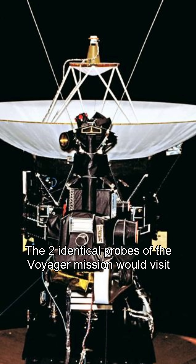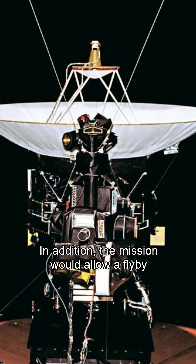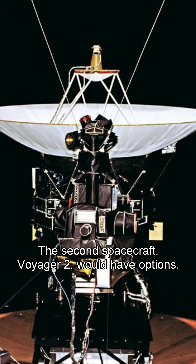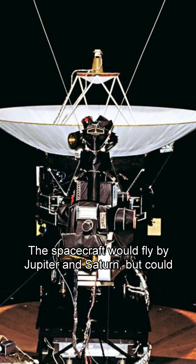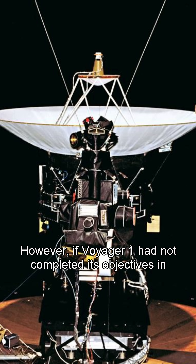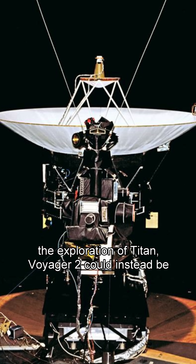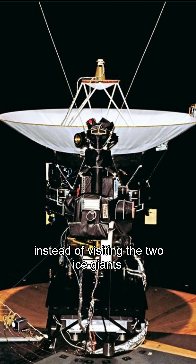The two identical probes of the Voyager mission would visit Jupiter and Saturn. In addition, the mission would allow a flyby investigation of Saturn's largest moon, Titan. The second spacecraft, Voyager 2, would have options — it would fly by Jupiter and Saturn, but could then continue to Uranus and Neptune. However, if Voyager 1 had not completed its objectives in the exploration of Titan, Voyager 2 could instead be redirected for another investigation of that moon instead of visiting the two ice giants.